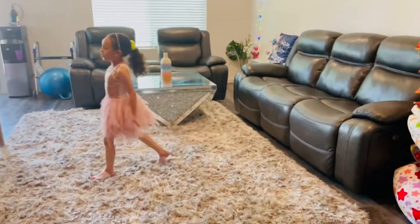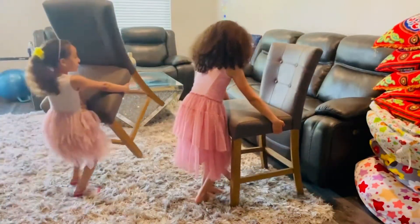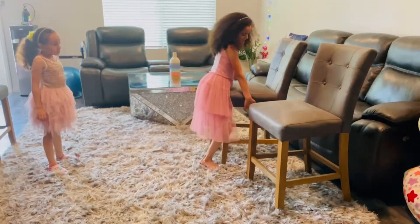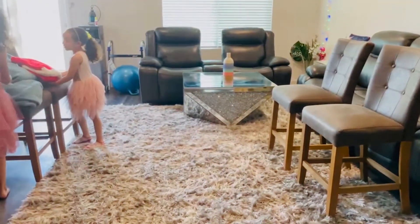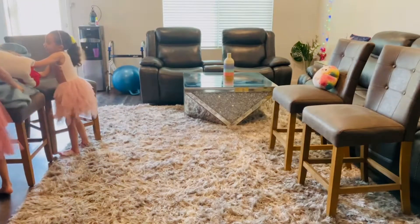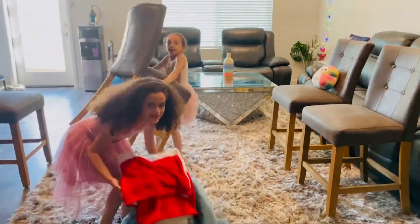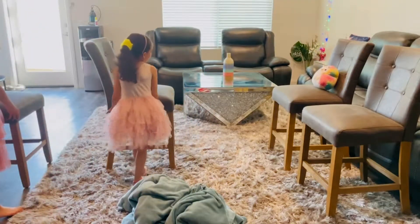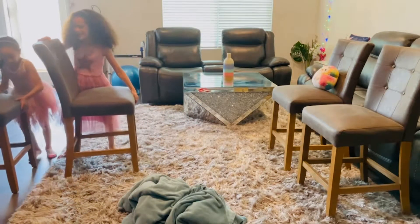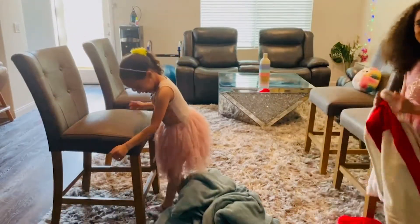First we're going to get the chairs - all of the chairs. Over here, and go further here. Yeah, that's perfect. And now we can put it over here, and we're getting other ones. We're going to keep her here. I'm going to get this one right here. Oh my gosh. This one is going to be right here behind the other chairs.